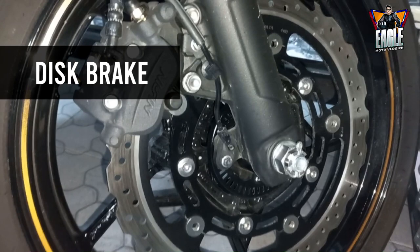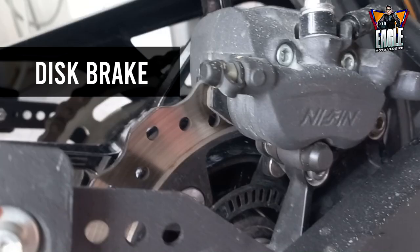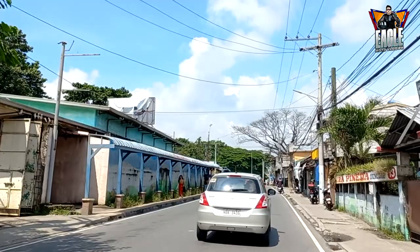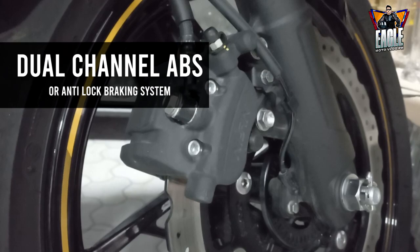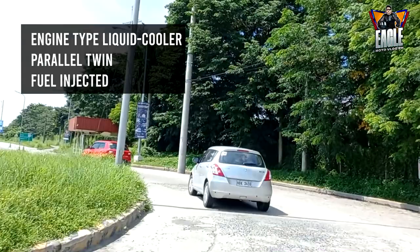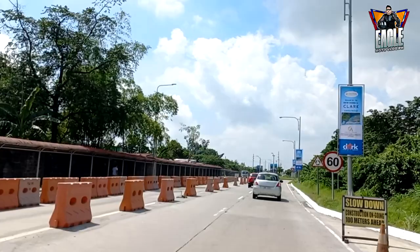Ang harap nito ay disc brake na rin. Ganoon din sa likod. At dual channel ABS or anti-lock braking system. At fuel injected. Ibig sabihin, matipid na siya sa gasolina. Dapat guys, ipapakarganin yung gas ay hindi bababa sa 95 octane.